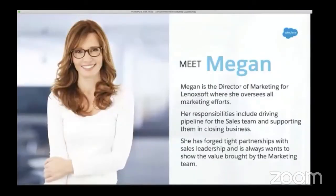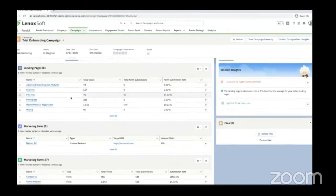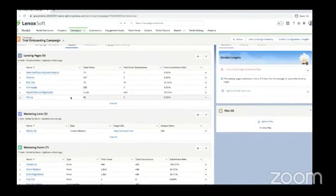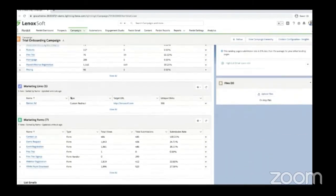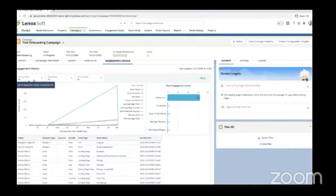Let's meet Megan, the Director of Marketing for Lenoxoft. She oversees all marketing effort, including driving pipeline for sales, supporting sales in closing business, and forging tight partnerships with sales leadership. We'll see where Megan starts, which is creating an asset for the trial onboarding journey that Rachel and other customers are going down. Here we can see some of the related marketing assets in this campaign that have already been deployed, like landing pages, forms, custom links, and emails, as well as the engagement history of these campaign assets over time.